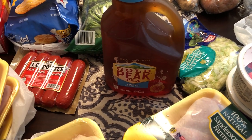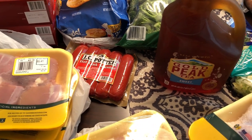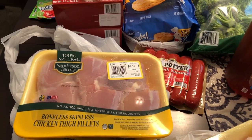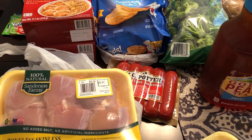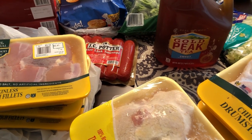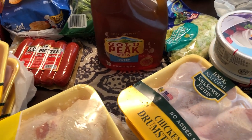I went to a grocery store here called WinCo. They had a lot more stuff than Walmart or Kroger, because at WinCo they do not accept credit cards — you have to pay with cash or a debit card. So I was able to find more things to stock up with. Howard has been working from home during this whole ordeal.